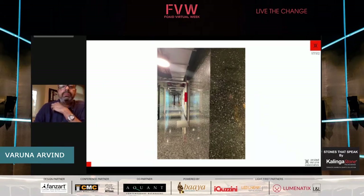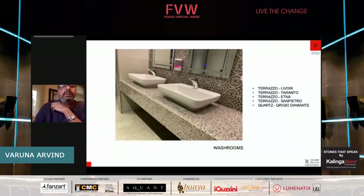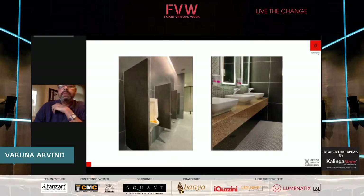We have used the stone even as architraves or jam lining leading into the washrooms. This is a color called San Pietro, and the same material has come into the countertop — very simple and clean with small rounded edges. The other color, I think this is Livori, the yellow — very beautiful. It stands out so well against the black and gray tile on the floor. The countertop has come out so nice, and this particular washroom was highly appreciated by our clients.